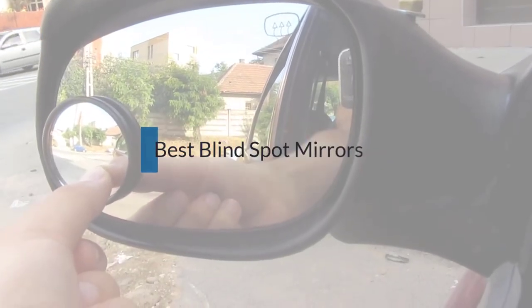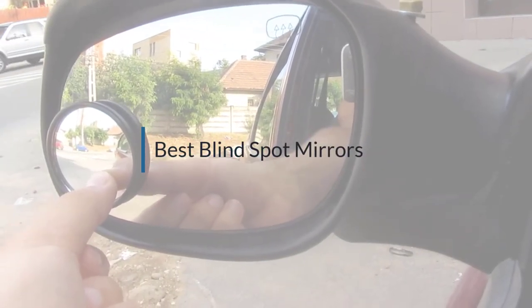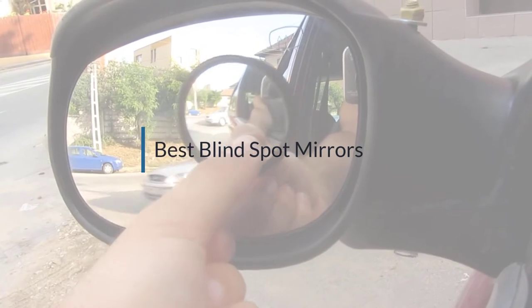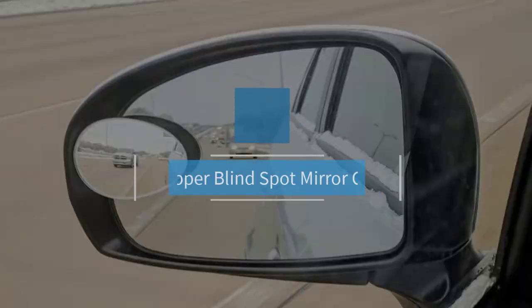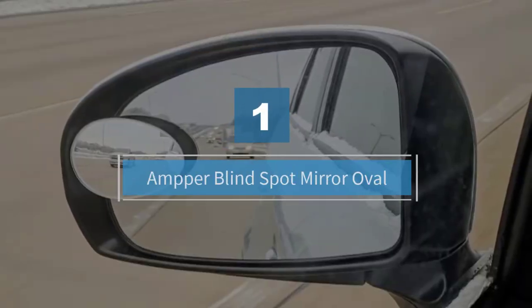If you are looking for the best blind spot mirror, here is a collection you have got to see. Let's get started. Number one: Amper Blind Spot Mirror Oval.